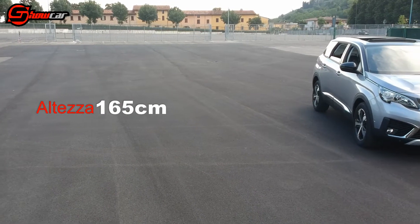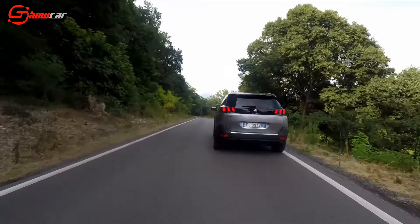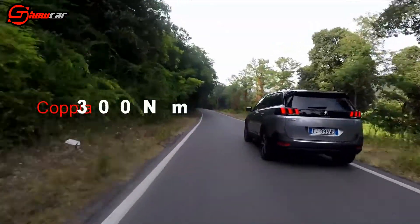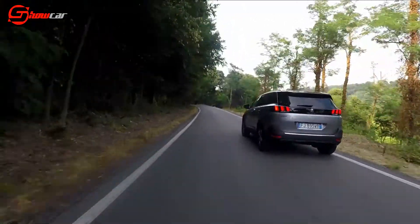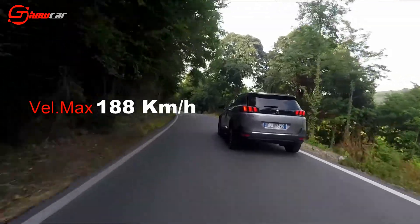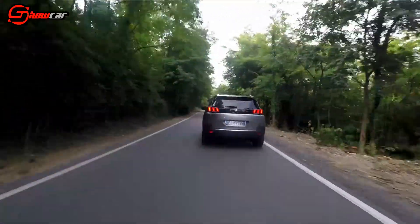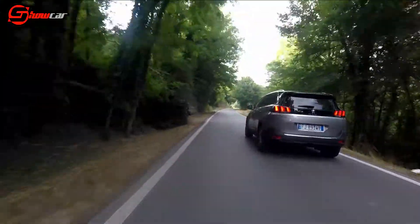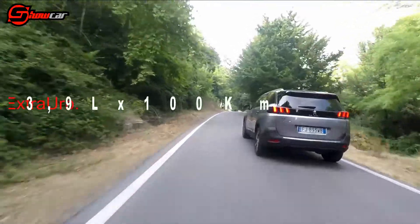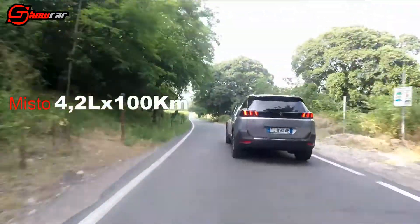Ma soprattutto il peso di poco superiore ai 1300 kg. Evidentemente mi sbagliavo, poiché nonostante tutto è agile e si muove con un certo brio. La coppia è di 300 Nm e le prestazioni non sono niente male: 188 km/h di velocità massima, 11,4 secondi per passare da 0 a 100, con consumi e costi di gestione eccellenti. Per percorrere 100 km in tratto urbano servono 4,5 litri di gasolio, 3,9 nell'extraurbano e 4,2 nel misto. Non male davvero.